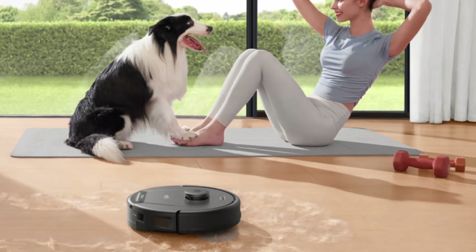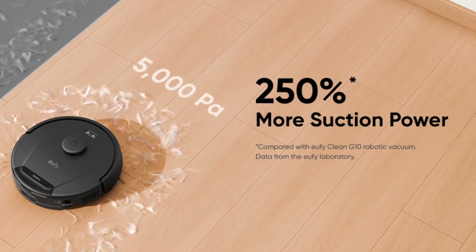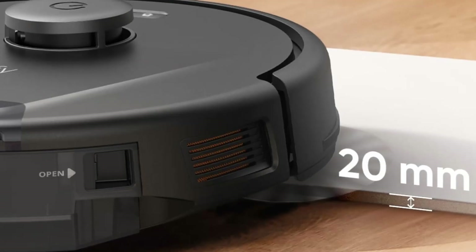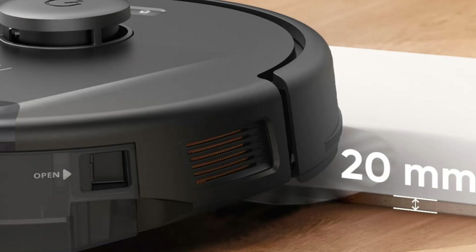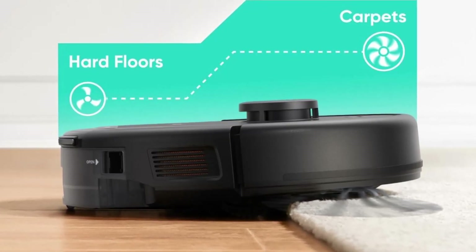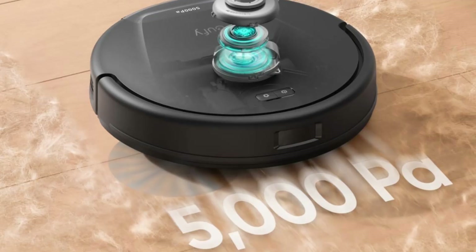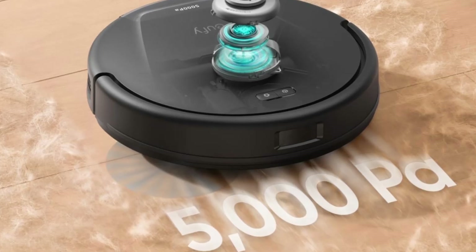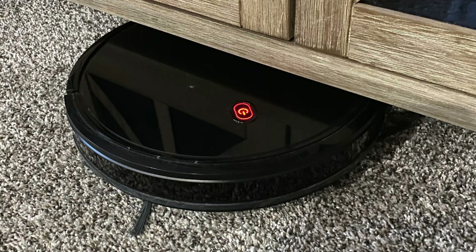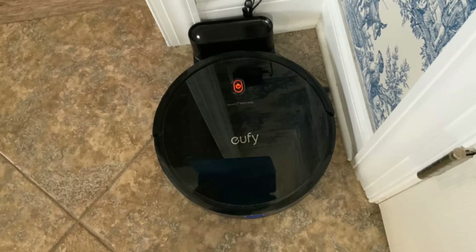The AI.Map 2.0 system offers a new level of customization for your cleaning routines. Through the Eufy Home app, you can set up specific cleaning zones, create no-go zones to prevent the vacuum from entering certain areas, and even manage multi-floor mapping if you have a multi-story home. For example, you can designate high-traffic areas for daily cleaning or restrict the vacuum from entering rooms where you don't want it to go. This level of customization makes the Eufy L60 not just a robotic vacuum but a tailored cleaning solution for your home.